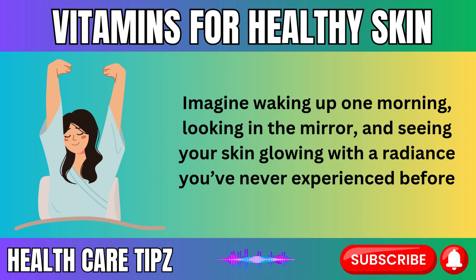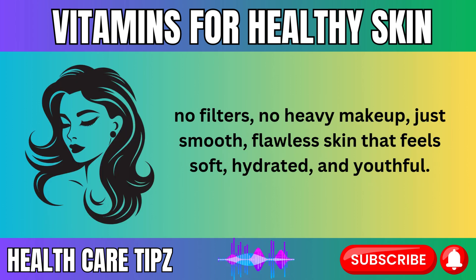Imagine waking up one morning, looking in the mirror, and seeing your skin glowing with a radiance you've never experienced before. No filters, no heavy makeup, just smooth, flawless skin that feels soft, hydrated, and youthful.